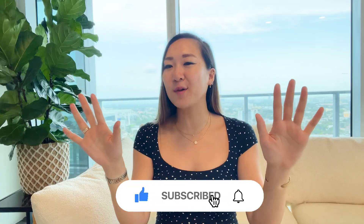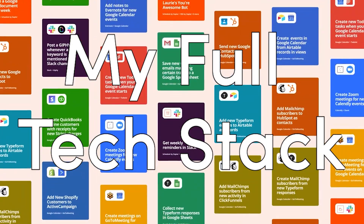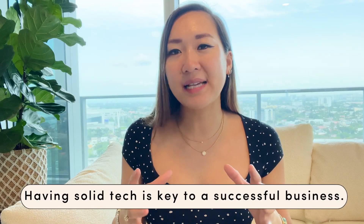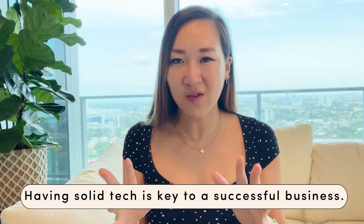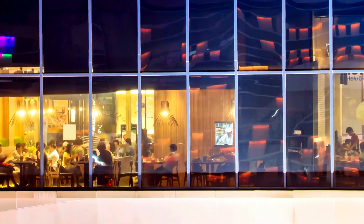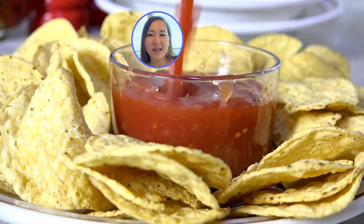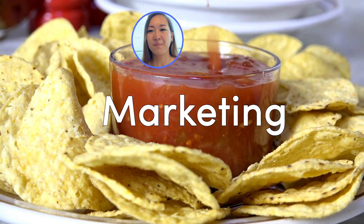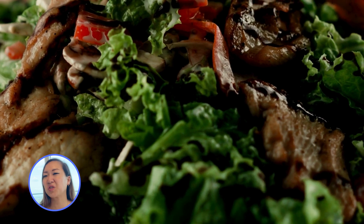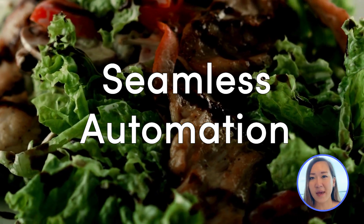Today, I'm pulling back the curtains of the powerhouse behind my six-figure business — my full tech stack. Having solid tech is key to a successful business. It's like how any good restaurant needs a good mix of flavors to satisfy the entrepreneurial appetite, if that's a thing. I've got the spicy salsa of marketing, the savory main course of strategic collaboration, the sweet dessert of steamy automation.